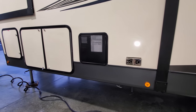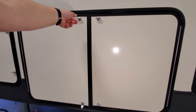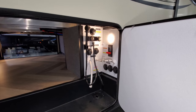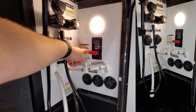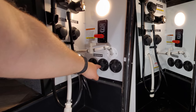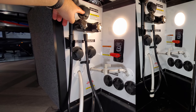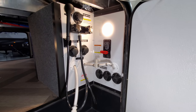The furnace exhaust is right there, and there's a 10-gallon gas and electric water heater. The other side of this storage compartment has your docking station with the water heater bypass valve, winterizing pump kit with a little hose, and cable and satellite inlets. There's also city water hookup, fresh water tank fill, black tank clean-out, and an outside utility shower with a light.